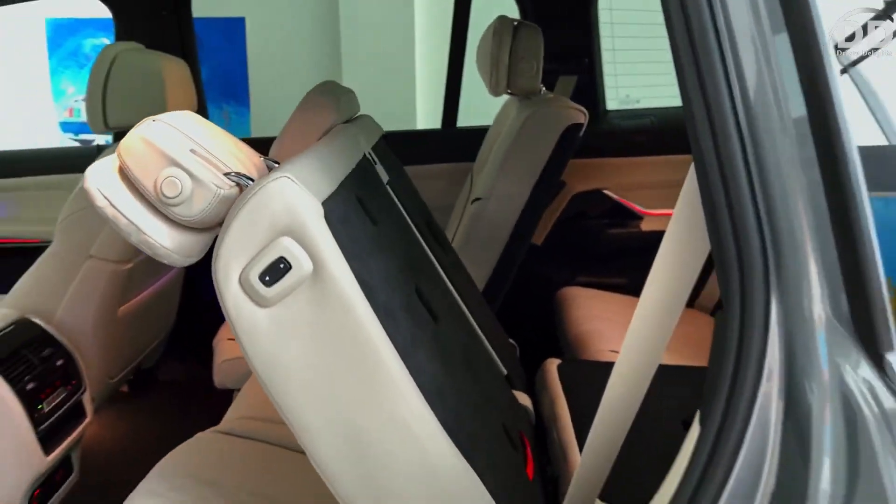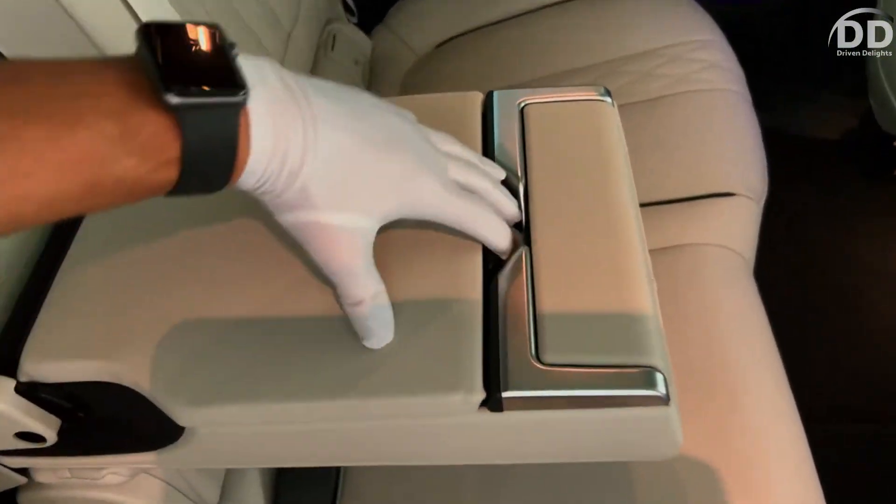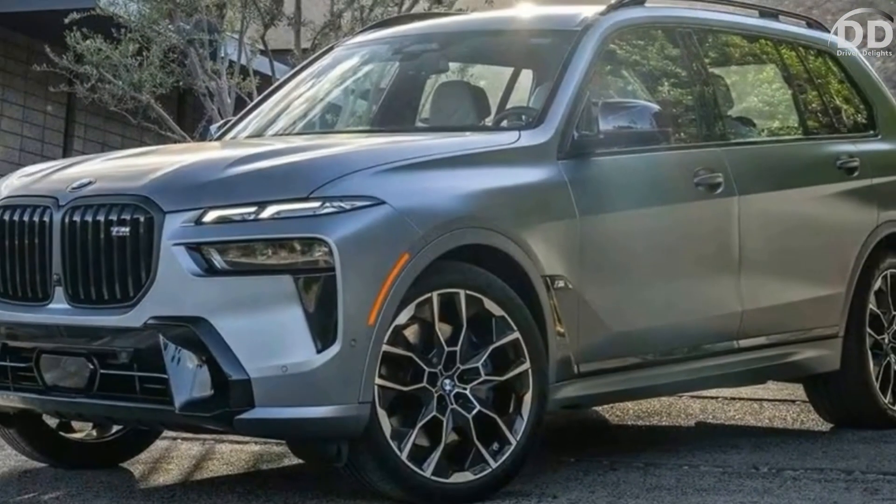For added luxury, consider selecting one of the Vernasca leather upholstery options and the premium package, which incorporates a head-up display, gesture controls, and soft-close doors.